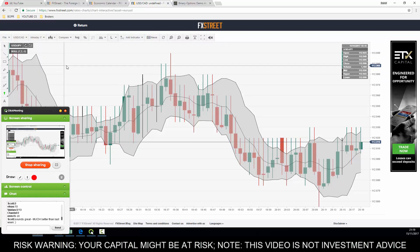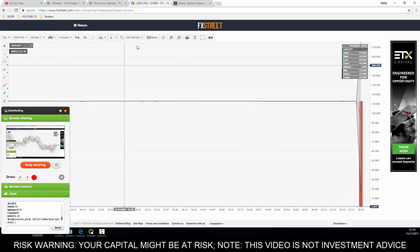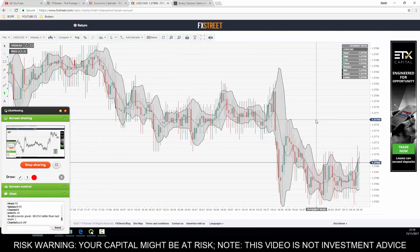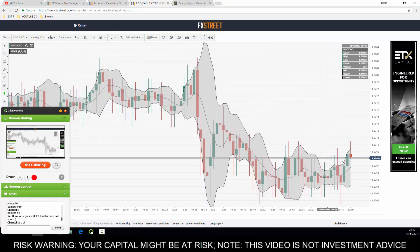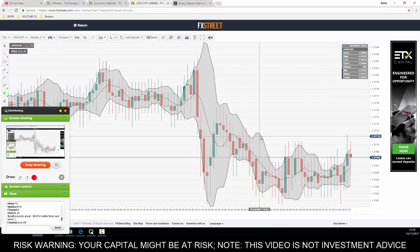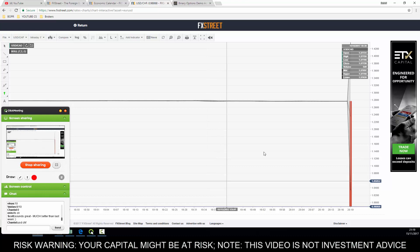USD/JPY dropped all the way down to 905 just a second ago, so it's pushing which is really decent. USD/Canadian dollar is showing promise but it looks like we've missed that trade. Chantelle has recommended we look at USD/CHF - let's go and see why.